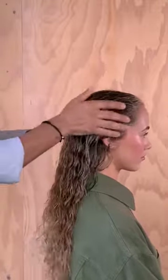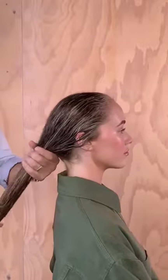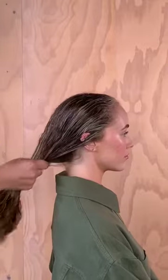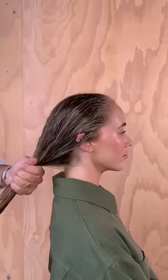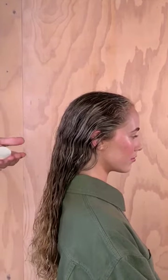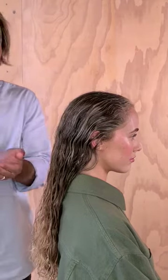You just keep working this through and you can scrunch it into the hair as well. Now I want to talk to you about some of the key ingredients in this product. It has panthenol, which is a humectant that helps retain moisture. The glyceryl stearate softens while protecting hair from free radicals — things like sun and heat damage, wind causing moisture damage and loss.